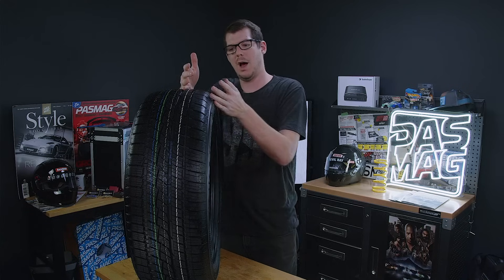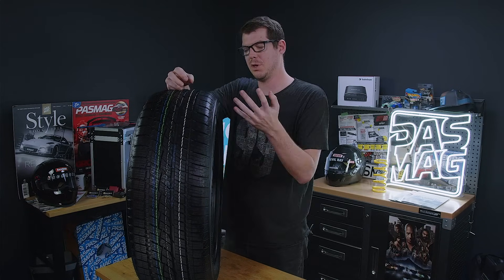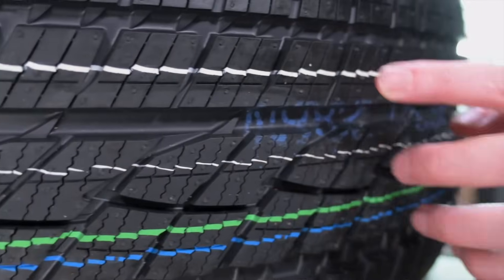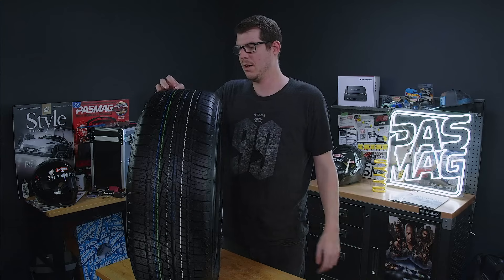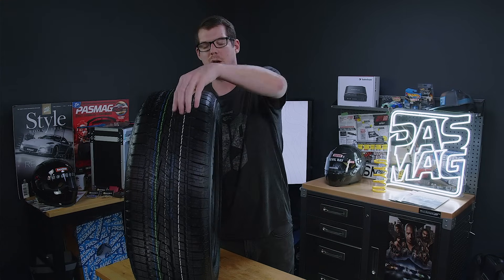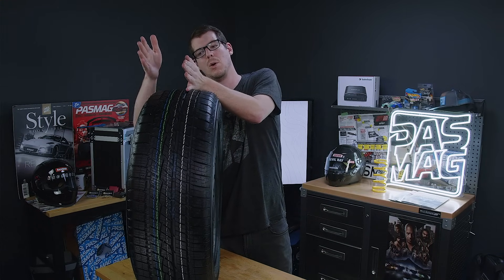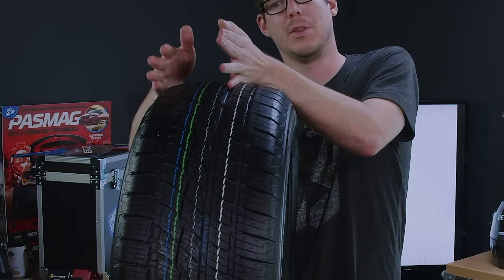It has pretty typical features with some changes. The grooves down the middle are quite wide — this is for evacuating slush, water, and snow. That continues also on the inside, where the other half of the asymmetrical tread pattern is your more winterized side. This is going to have more bite in cold weather and harsh climates.